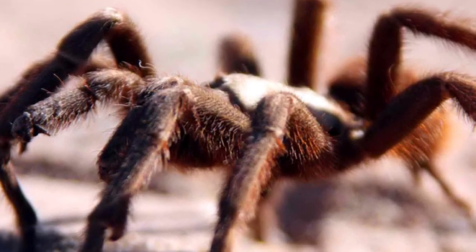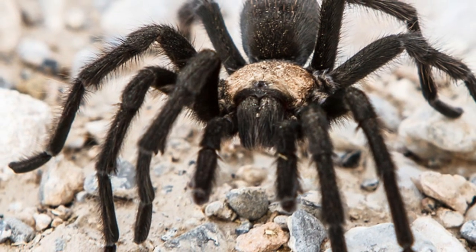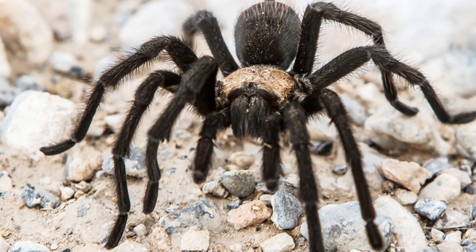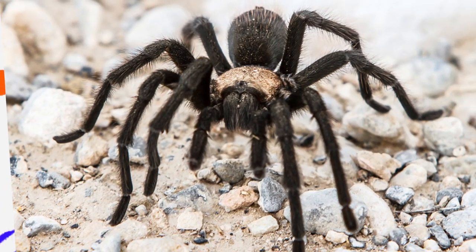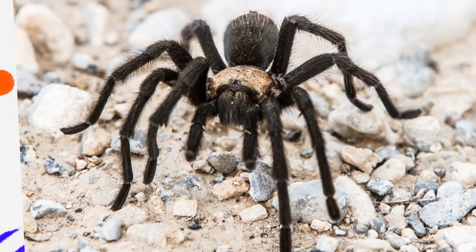One of the most fascinating aspects of desert tarantulas is their longevity. Female Aphonopelma prantici can live for 20 years or more, while males typically live only 5 to 10 years. This long lifespan allows females to produce many egg sacs over their lifetime, ensuring the survival of the species in a challenging environment.